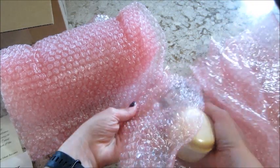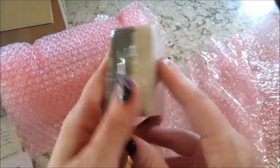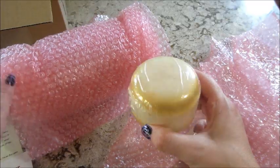So in this trio they have what's supposed to be a chocolate and graham cracker bubble bar — those are tons of fun, it's been a while since I've gotten one of those — and there's also a toasted marshmallow bath bomb.